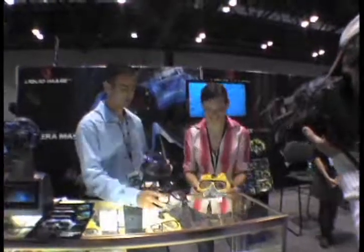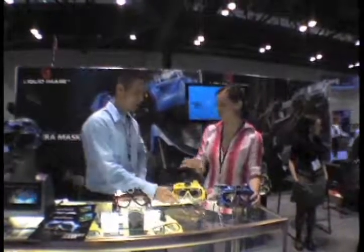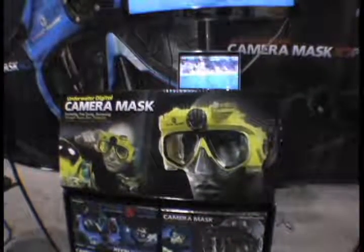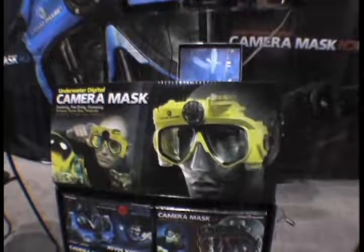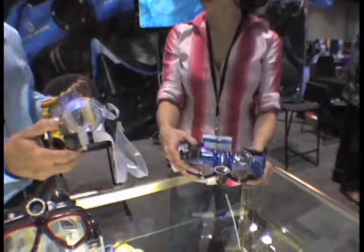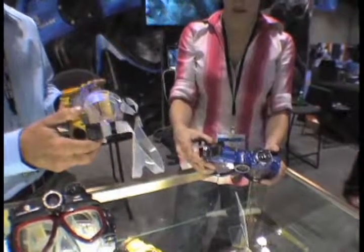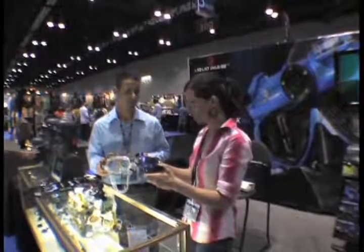But before you dismiss this as just another gimmick, consider the many practical applications for the hands-free operation this mask provides. Like commercial divers, who may need to document the condition of hulls, props, and shafts. Marine biologists, who may need to document plant and animal life while having hands free to record data on slates or notebooks. Dive instructors, who may want to record student performance without taking their eyes off students or losing control of the situation. Cave and wreck divers, who may be seeking a streamlined solution to documenting what they are exploring, especially when their hands are occupied by reels, tools, or diver propulsion vehicles. Until recently, this technology wasn't even imaginable. Now it is both practical and affordable.